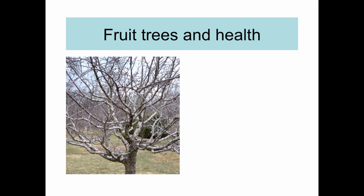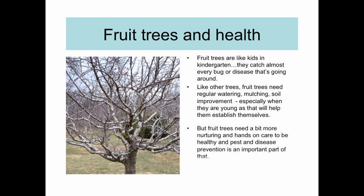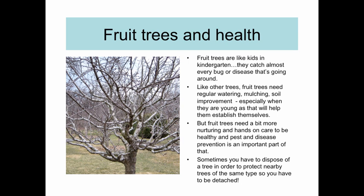Fruit trees are delicate, and it's inevitable that they will encounter pest and disease problems during their lifetime. That's because fruit trees are like kids in kindergarten — they catch almost every bug or disease that's going around. Like other trees, fruit trees need regular watering, mulching, and soil improvement, especially when they're young, as that will help them to establish themselves. But fruit trees need a little more nurturing and hands-on care to be healthy, and pest and disease prevention is a really important part of that. Sometimes you have to dispose of a tree in order to protect nearby trees of the same type, so you have to be detached.